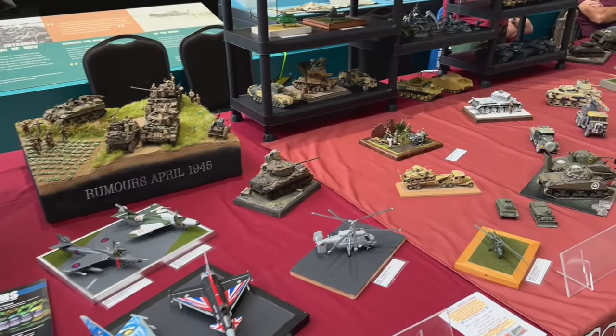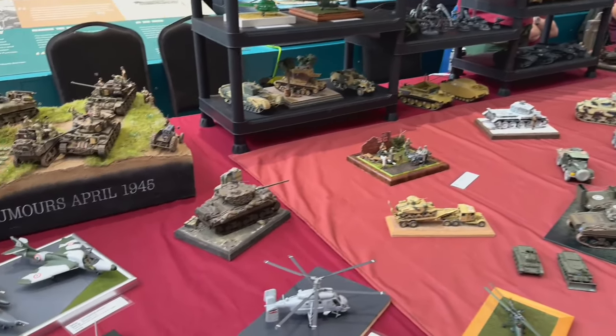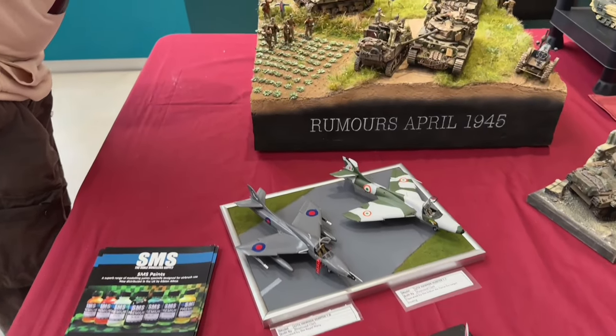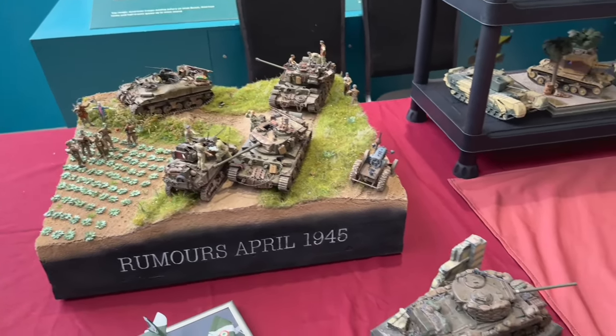Paul Viking Model Club here - I'll put all the guys' details in the description below so you can check them out on Facebook. Again, a whole plethora of models and dioramas. The grass on this one looks so cool.